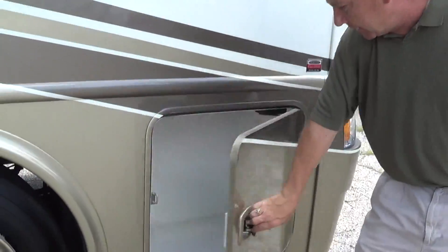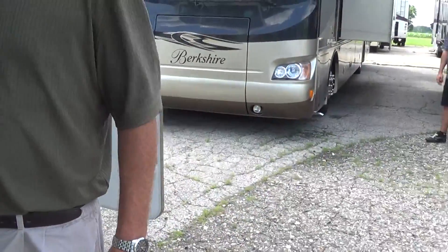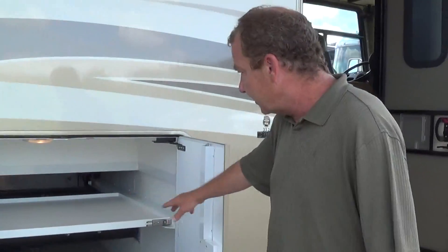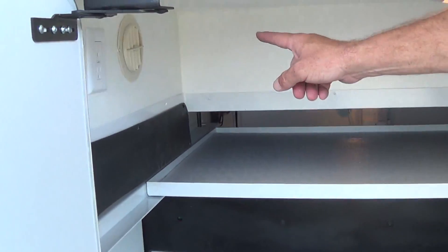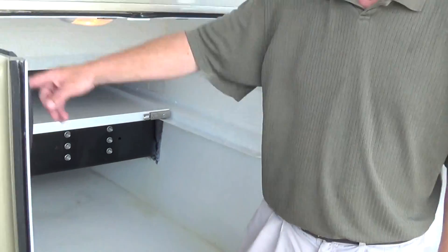You have some storage right here up front. Then you come around here, you have dual side fill on the diesel as well, so you can fill on either side. Here you have a nice big storage compartment which has a tray that will slide in and out. Down here you'll notice the heat vent, so you've got a heated basement whenever your furnace is on, and you have plugs right there.